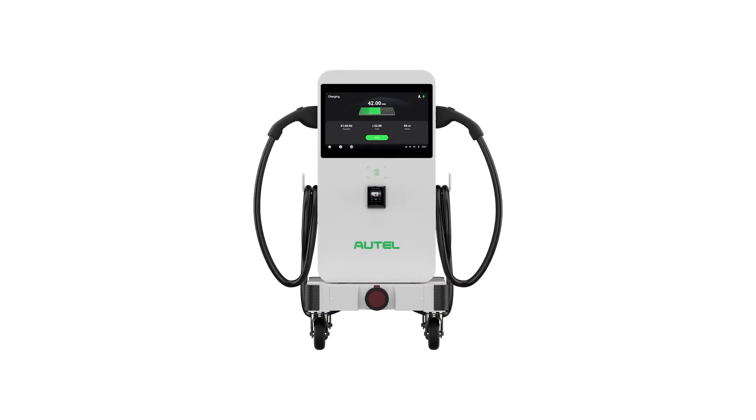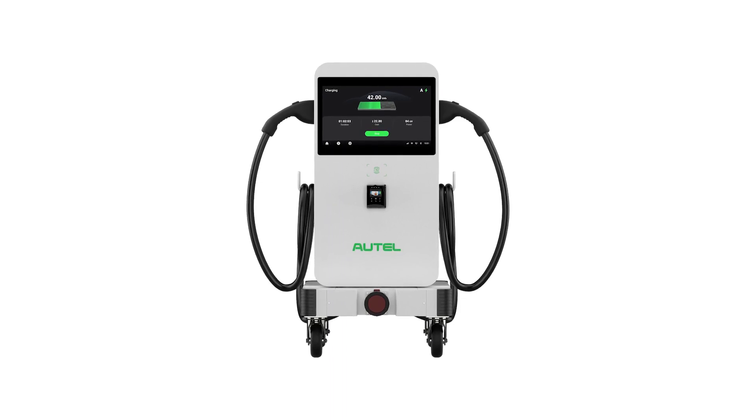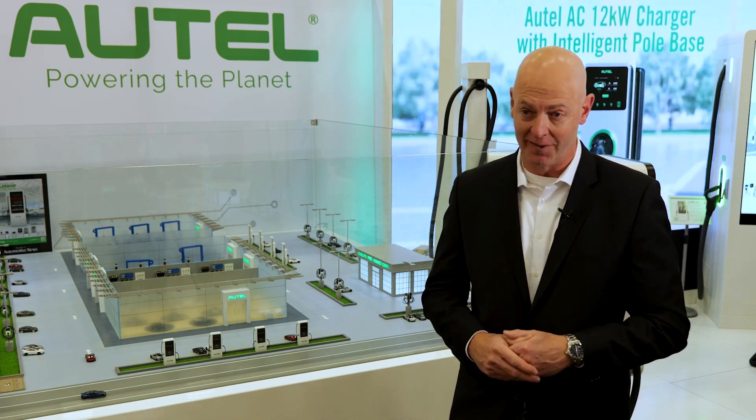Specifically at this show, we came out with a 40 kilowatt portable charger. That's really cool for the dealership business because it helps them have a charger that they can move around throughout their dealership.